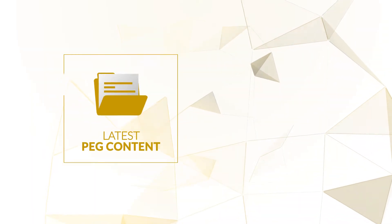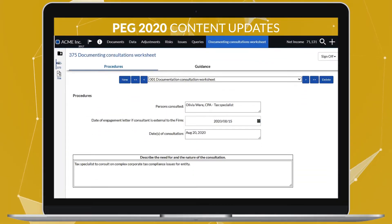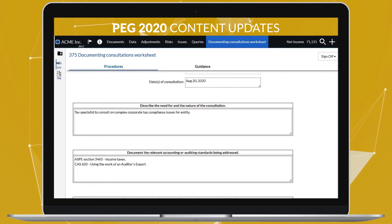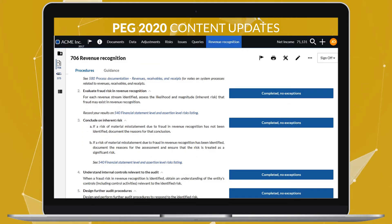CaseWare Audits Fall 2020 release includes the latest PEG content, as well as many other improvements for your cloud-based audits. The latest PEG content includes two new forms: the 375 Worksheet, Documents in Consultation, and the 706 Revenue Recognition, as well as updates to a number of existing forms.